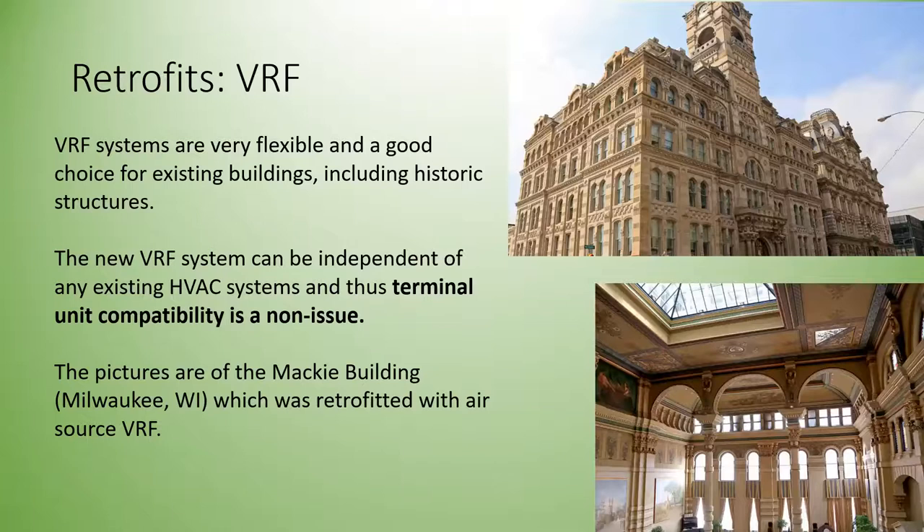VRF systems offer significant retrofit flexibility with their small-diameter piping and variety of terminal unit types, making them applicable even in historic buildings. You can add VRF into a building without having to fully integrate it into existing systems — as shown in this example of a Milwaukee building where the VRF installation is virtually invisible.